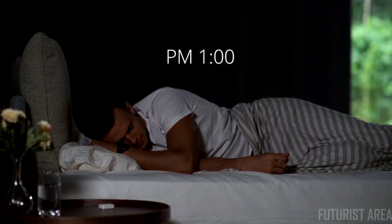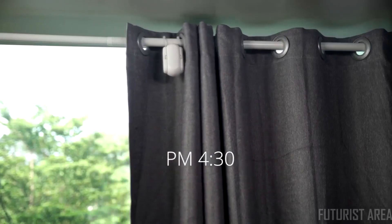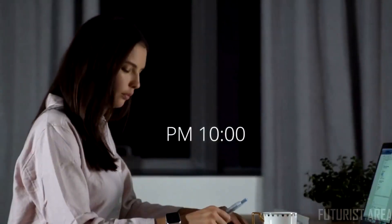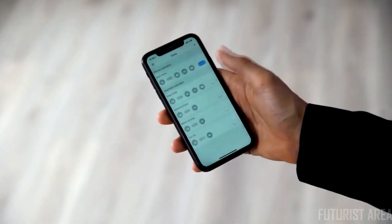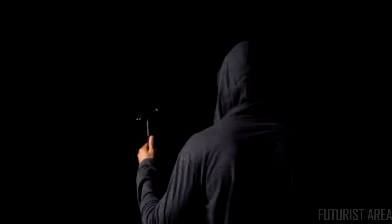Your curtain is fully automated through the day with scheduled actions. Simply set and forget. Go on a business trip without having to worry about your place. Your curtain helps to keep the bad guys away.